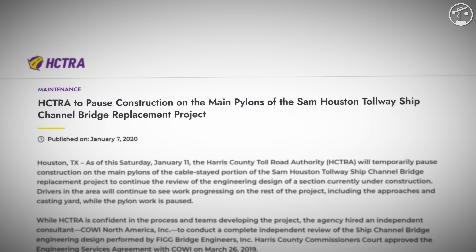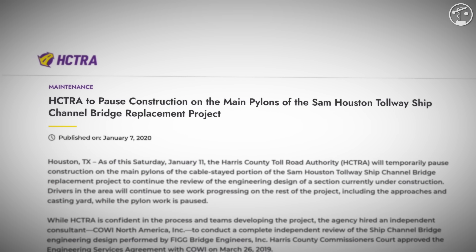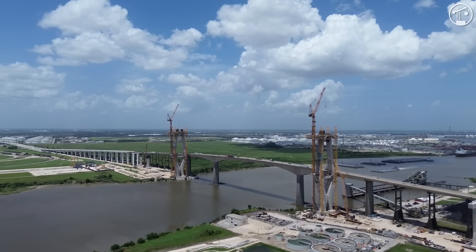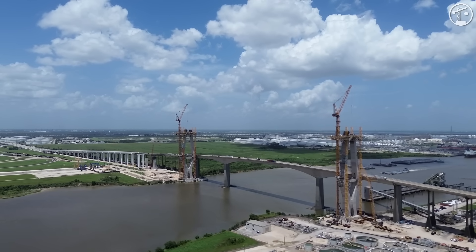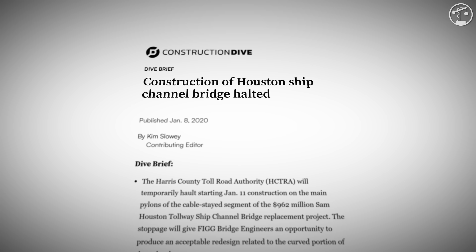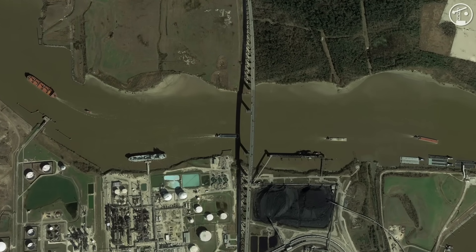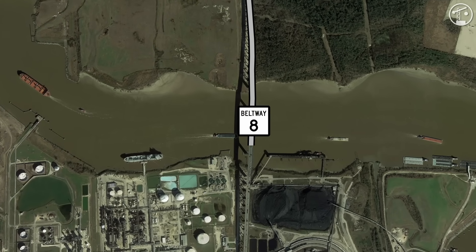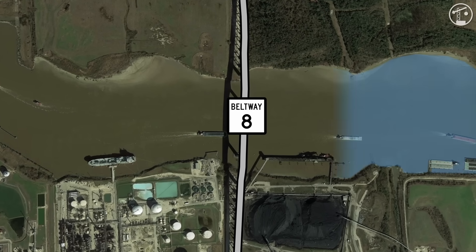January 7th, 2020. Harris County quietly ordered a complete stop to all construction of the bridge. It was a shocking and unexpected moment, as news outlets, locals, and even the construction crews themselves were left questioning everything. The crossing sits on the East Sam Houston Tollway, or Beltway 8, where it leaps the ship channel between the petrochemical complex and the east side of the metro.